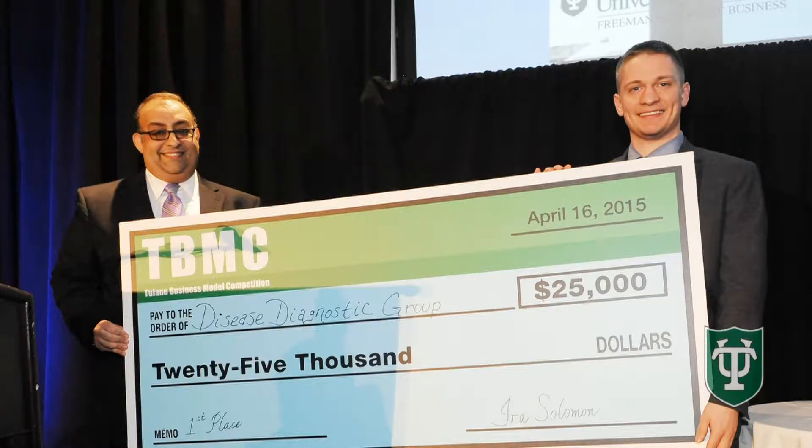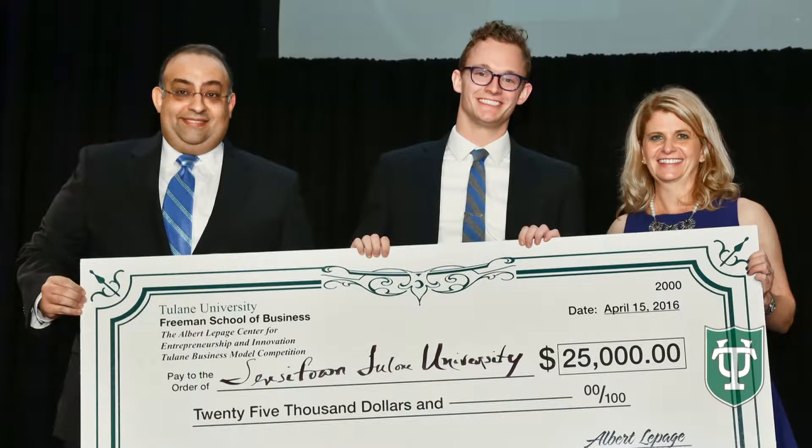It's exciting to see these entrepreneurs develop their ideas through the Tulane Business Model Competition. And what we've seen in past years is that some of these ideas actually then come to market.